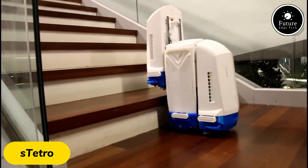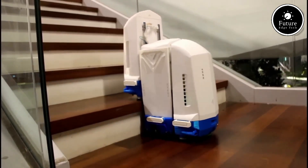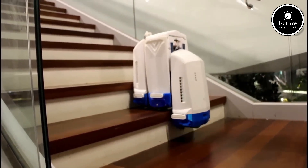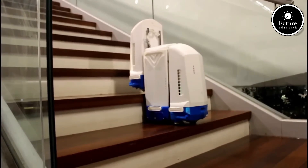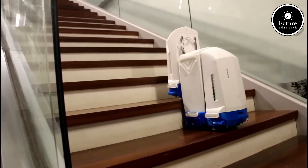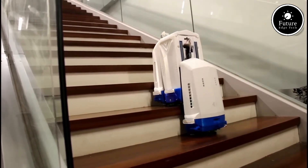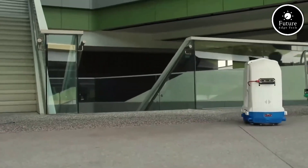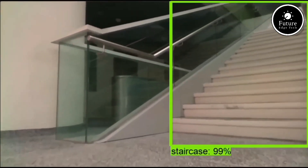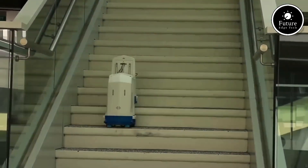Introducing the Stetro Robot, a cutting-edge educational companion designed to inspire and engage young minds in the world of robotics and programming. Stetro combines fun and learning in one interactive package, making it perfect for children and beginners alike. With advanced sensors, this smart robot can navigate its surroundings, detect obstacles, and respond to user commands with precision. The Stetro Robot encourages creativity with block-based coding, allowing users to easily program movements, tasks, and behaviors through an intuitive interface.